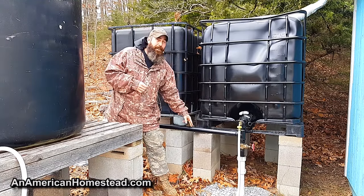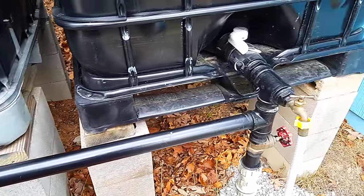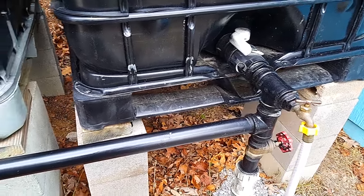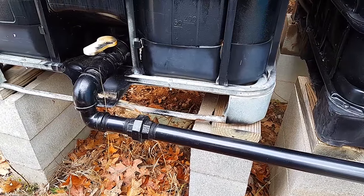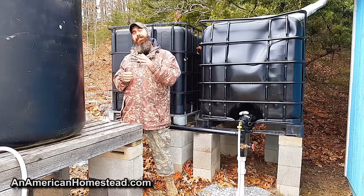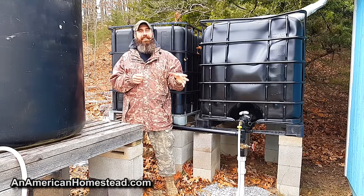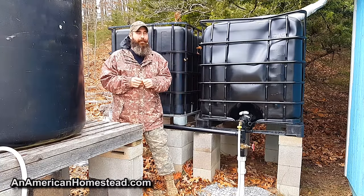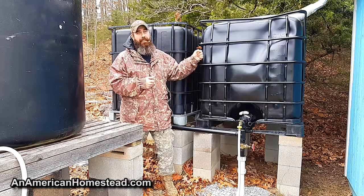Also, these lines are not under pressure — that's something important as well. Not being under pressure prevents bursting pipes when it freezes. Anyway, that's probably the best method of finding tanks like this: go to Craigslist and search for 'water tote,' 'IBC tote,' or 'water tank,' and you're probably going to come up with some hits and score some of these pretty cheap.